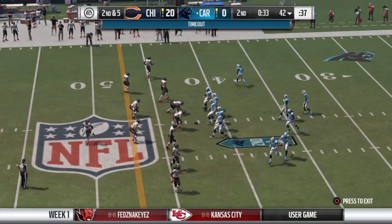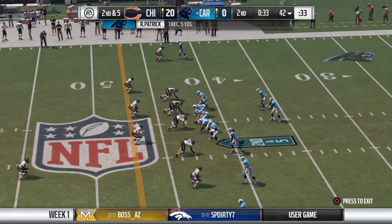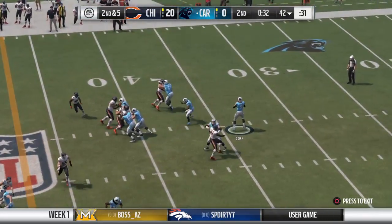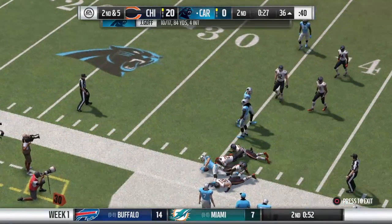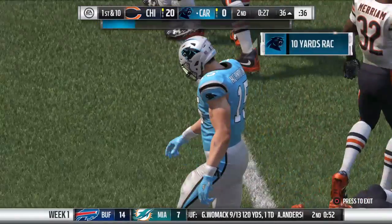Hold everything here. We're going to get a timeout by the offense. So that means they're down to one remaining here as we head toward halftime. To the air again. Gone. Wide open. Receiver complete. And he's going to be out of bounds, but able to take it inside the 40-yard line.